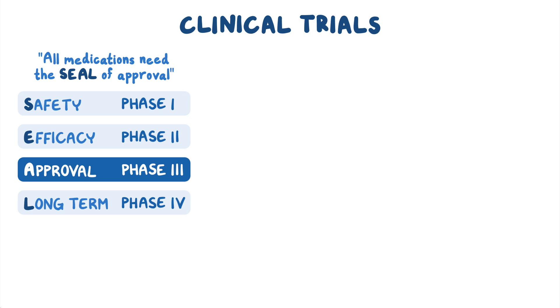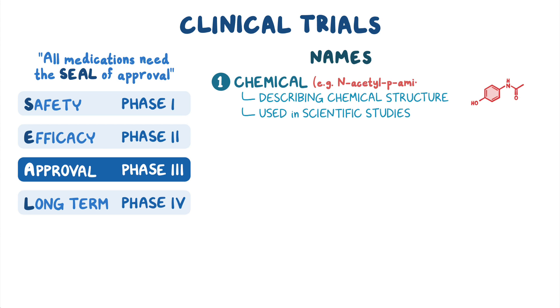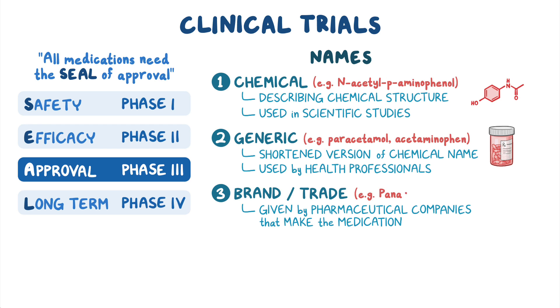That new medication will have at least three names. A chemical one, describing its chemical structure and used mostly in scientific studies, like N-acetyl-P-aminophenol. A generic name, which is usually a shortened version of the chemical name and is mostly used by health professionals, such as paracetamol or acetaminophen. And one or more brand or trade names, given by the pharmaceutical companies that make the medication, such as Panadol or Tylenol.